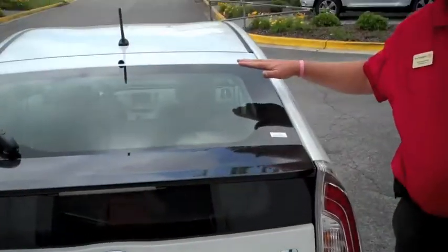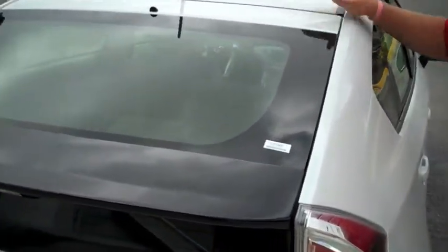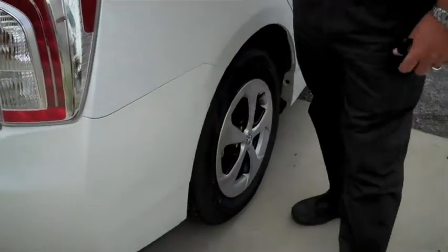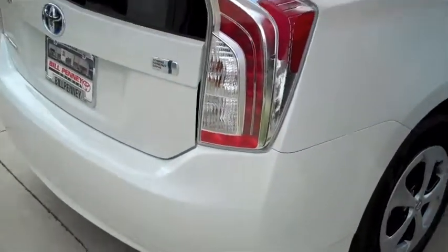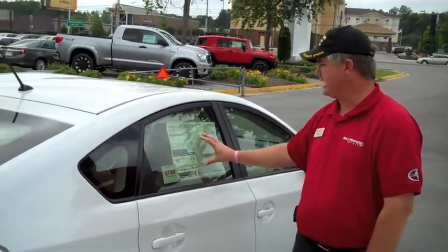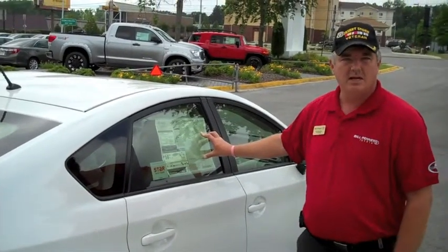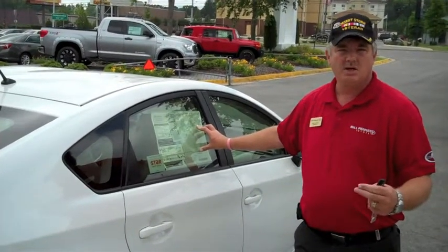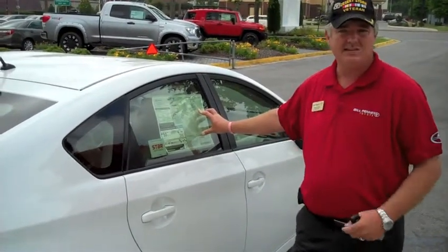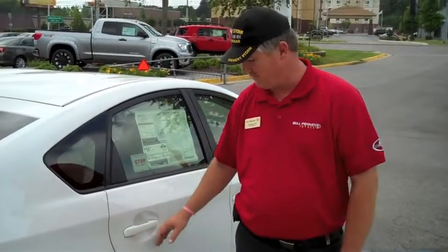This also has Toyota Guard on it. Toyota Guard gives you a paint sealer on the outside, an undercoating on the underside, and on the inside of the vehicle it's protected with Scotchgard. This vehicle also has roadside assistance, emergency towing, and two additional conventional oil changes or one fully synthetic, with an extra tire rotation on top of the two-year, 25,000-mile service Toyota provides.